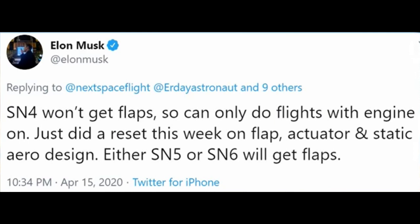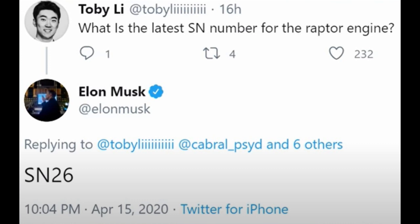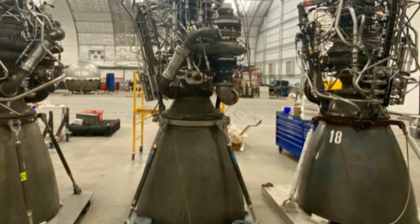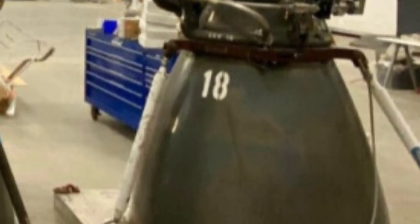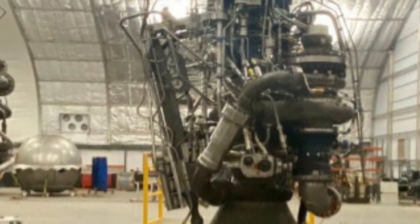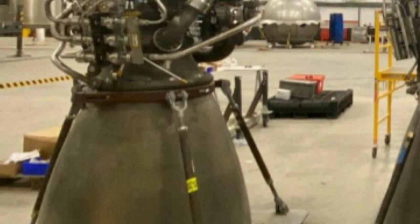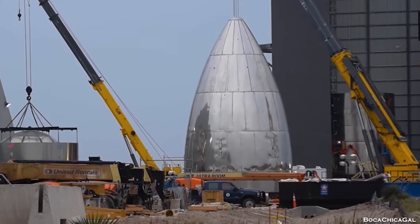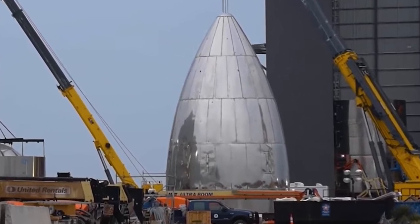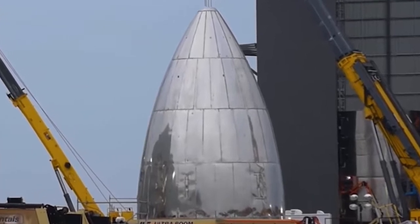From what we're hearing from Elon, SN4 will not have any flaps. I guess that means they're going to maybe try to do the hop with it, but it won't require the flaps to do that. Also, it sounds like they're moving along with the Raptor engines — they're currently at number SN26. I see they have three engines on site in Boca Chica already. It looks like they have SN18 that you can see; the center one is an older version, and it looks like maybe SN17 might be the other one. The rumor has it they may not put the nose cone on SN4, as they don't really need it for the hop test — and if something goes wrong, they're just losing one piece of hardware that they could use in the future.